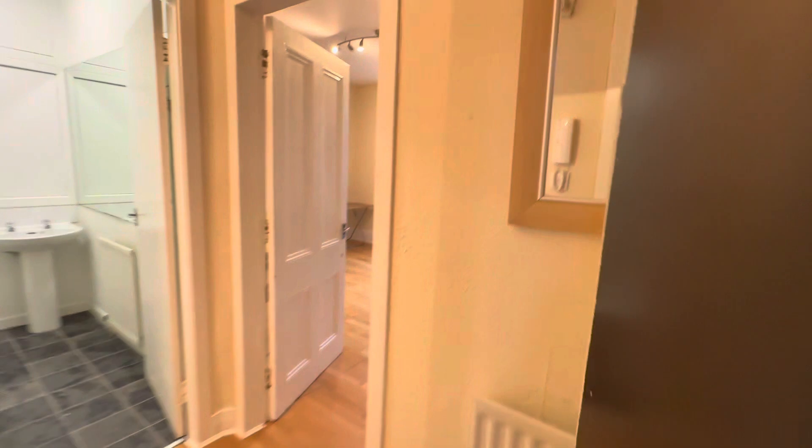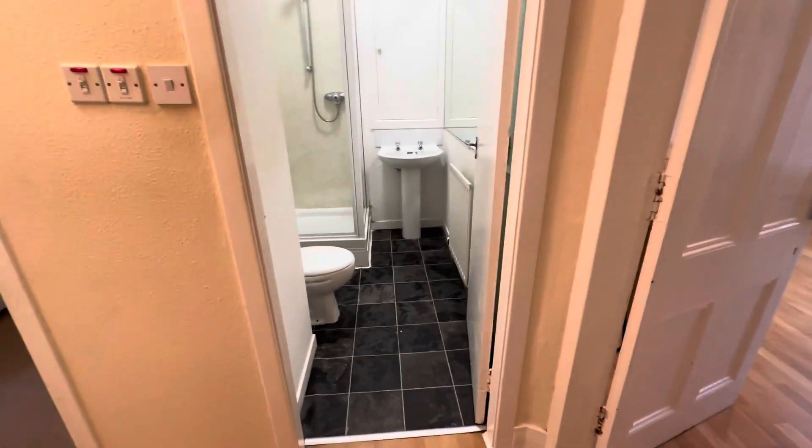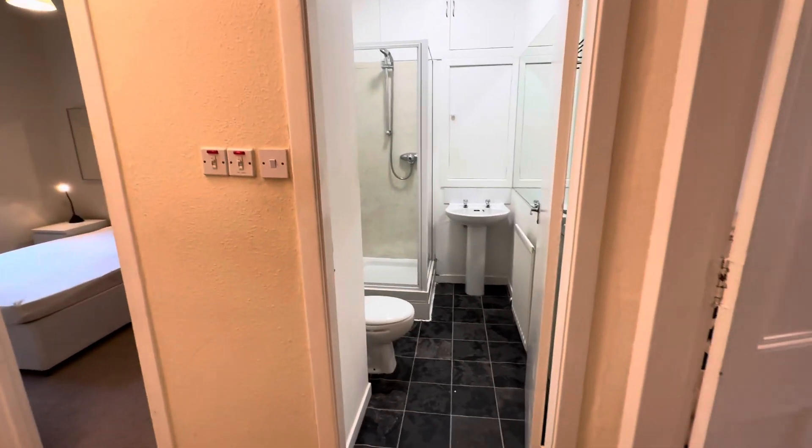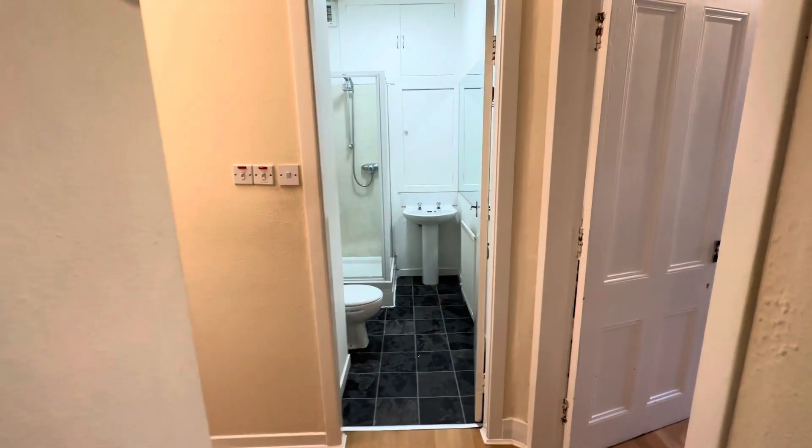Hi there and welcome to the virtual tour of 13F Rayburn Place, Aberdeen. I'm here on the second floor in this block of flats on Rayburn Place. We are just wedged between Rosemount and Denburn here, very close to city centre, all central amenities that you would need, along with on-street parking which is available with a permit you can request to the council.